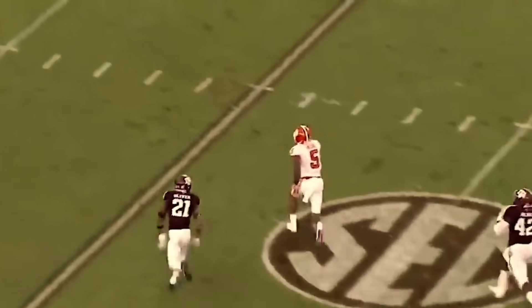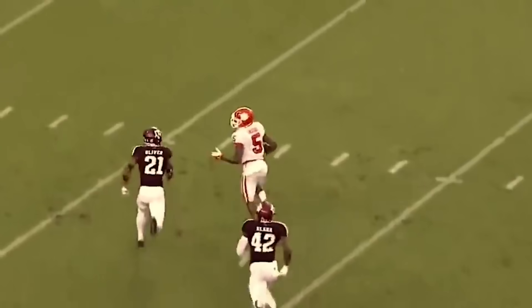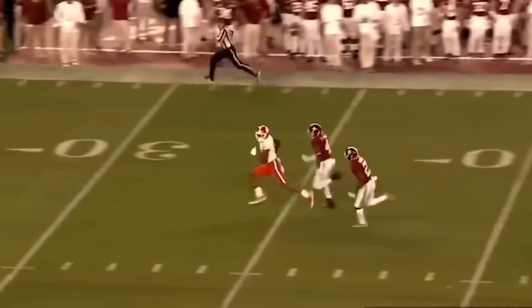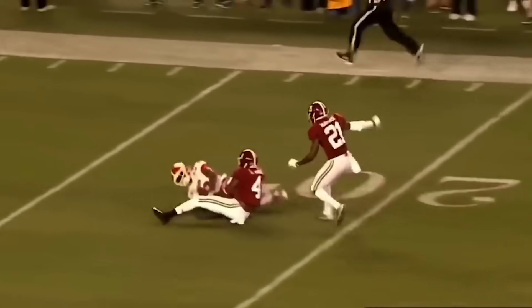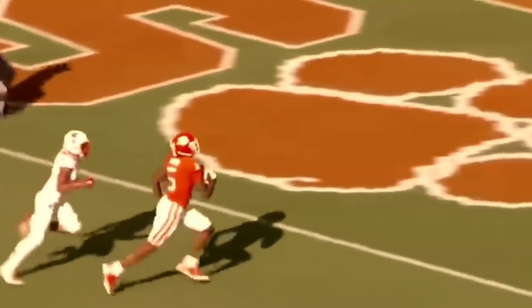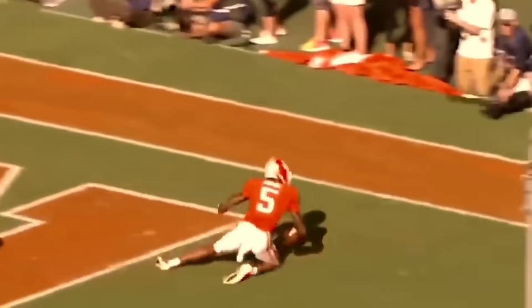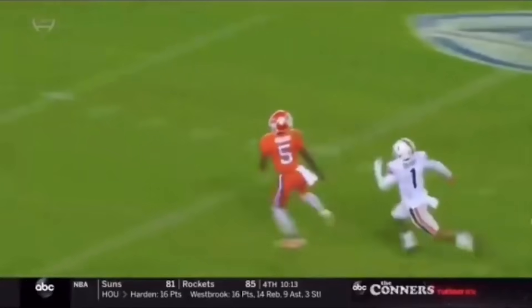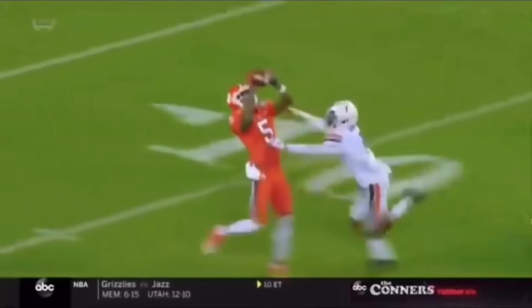Higgins isn't a blazer like a Henry Ruggs III, but he's got some sneaky good speed. It looks like he's not running very hard at times, but Higgins is tall and has long legs, so he covers ground very quickly. Any DB that sleeps on his speed will be shocked once he gets on their toes quickly or even runs past them. He's proven that he can do that on numerous occasions on film, and I think he has enough speed to be very effective in the NFL.